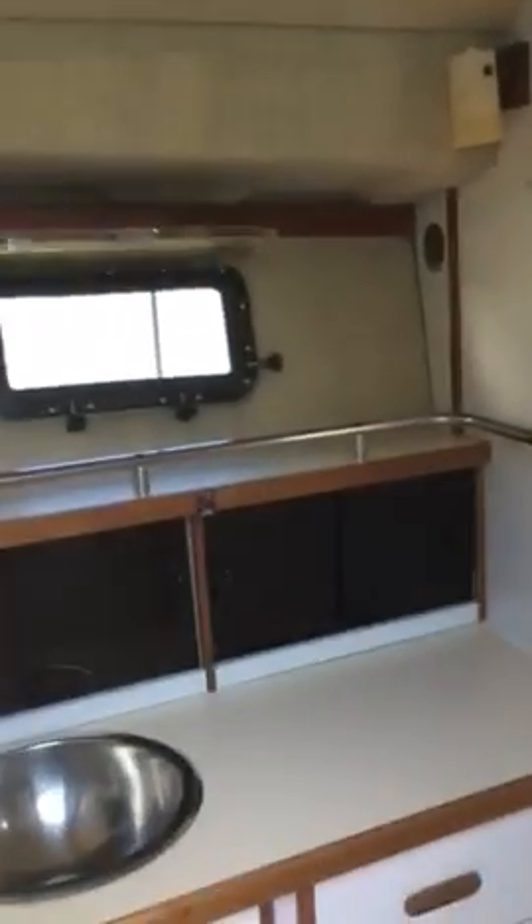Here's our V-berth. Coming in to the bathroom area. We've got a walk-in, stand-up shower.